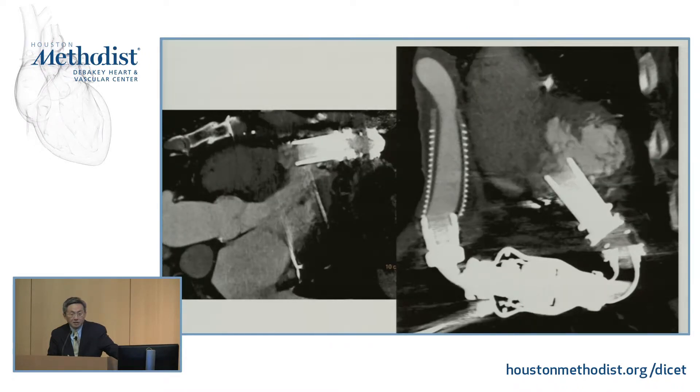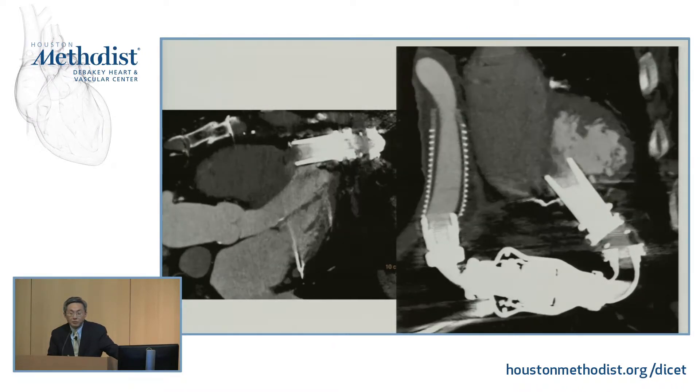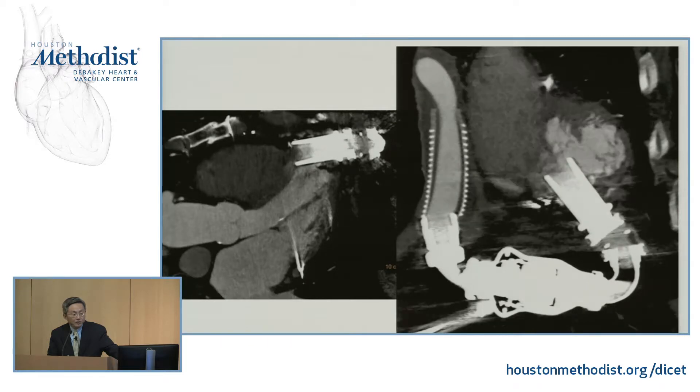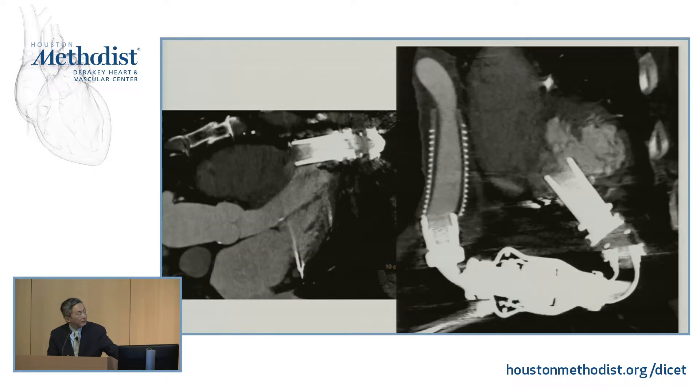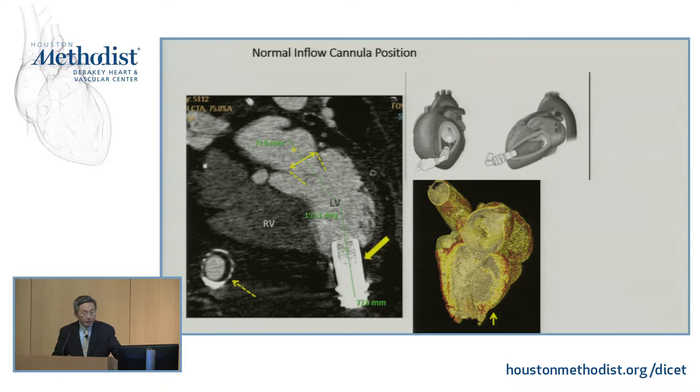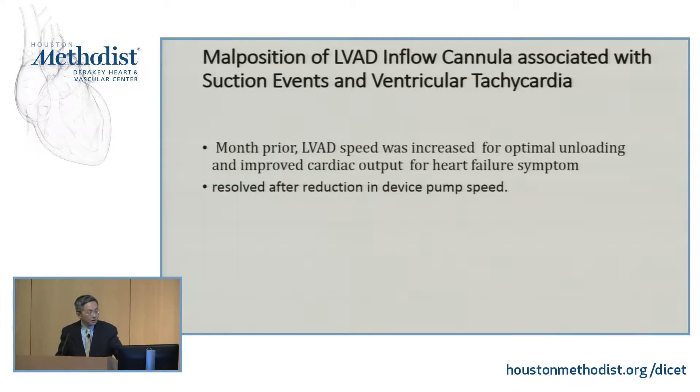That could be the reason why sometimes with position change or deep inspiration — because of the shift of the septum — you have irritation of the myocardium causing intermittent slow VT. For those not used to looking at LVAD CT, this should be the normal position of the LVAD, with the tip of the cannula pointing toward the inflow so that blood flow goes in this direction. The diagnosis is malpositioned LVAD inflow cannula associated with suction event and ventricular tachycardia.